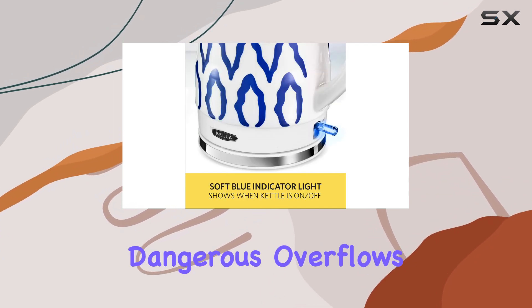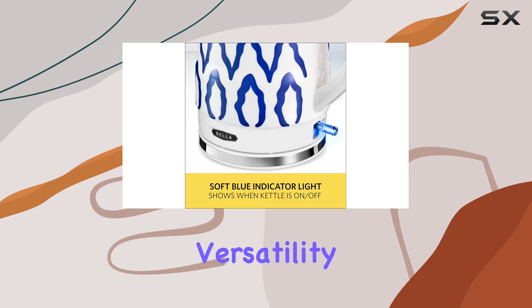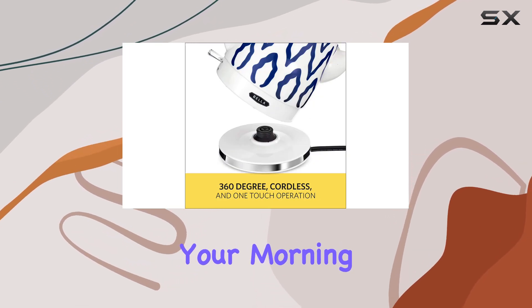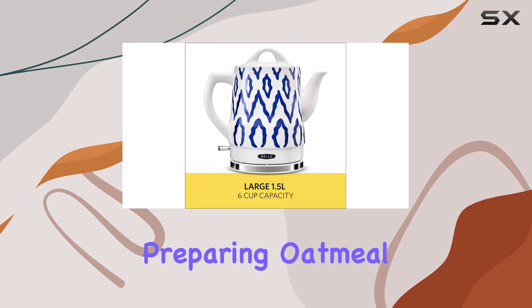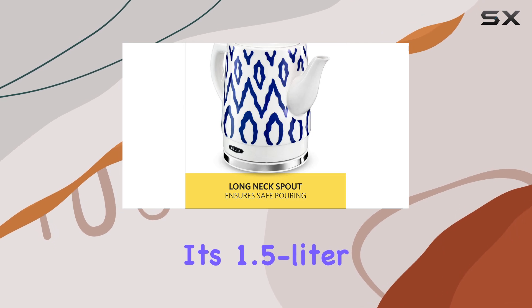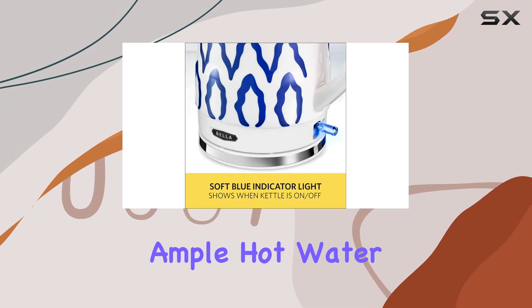The long gooseneck-style spout allows for controlled pours, preventing dangerous overflows. Versatility meets functionality with this timeless favorite — whether you're brewing your morning tea, making coffee, preparing oatmeal, or whipping up instant soups, this kettle has you covered.